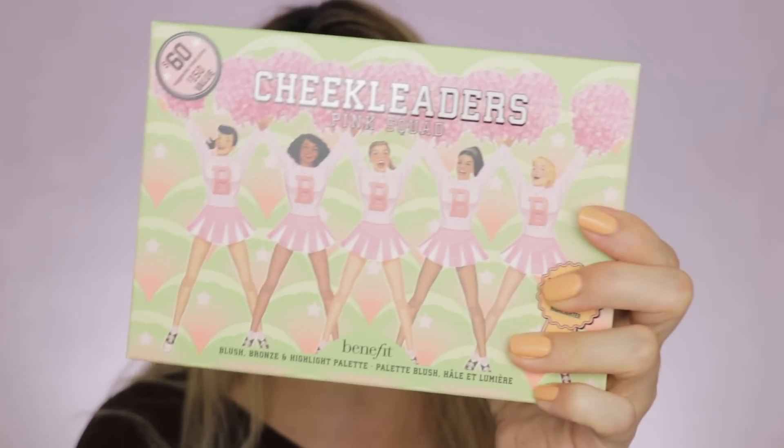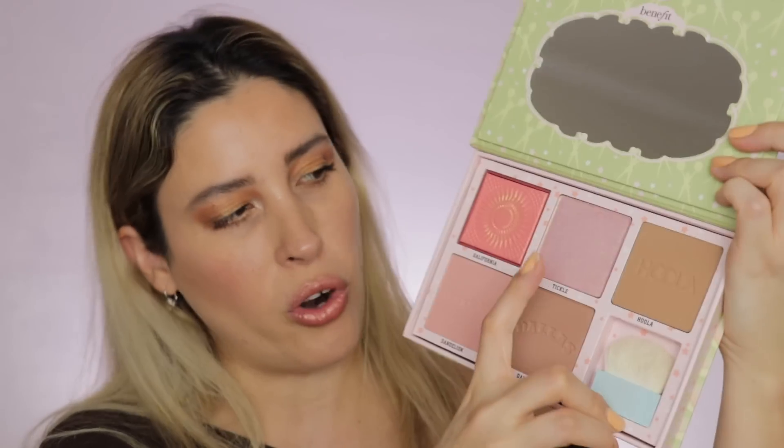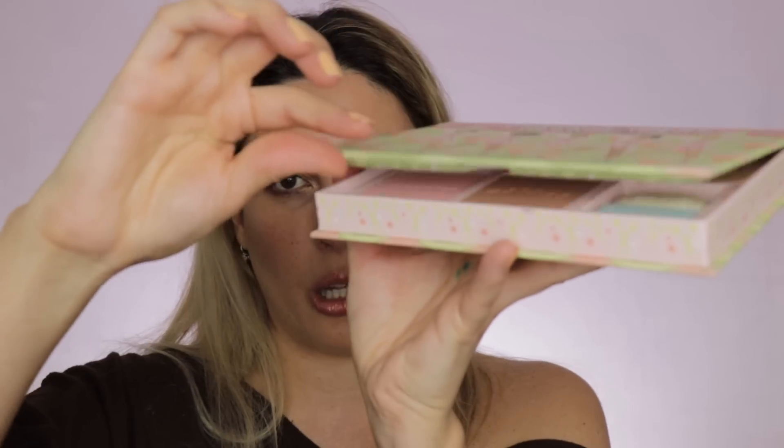Another item I picked up with the 20% off is the Benefit Cheek Litters Pink Squad palette — the full size version. It comes with five different full-size products, making it a great value at originally $150, now $60 minus 20% off. It includes a mirror, the Hula bronzer, the Dallas bronzer, the new Tickle highlighter, the California blush, and the Dandelion blush. It also has a magnetic closure, and I'm excited to try this palette.